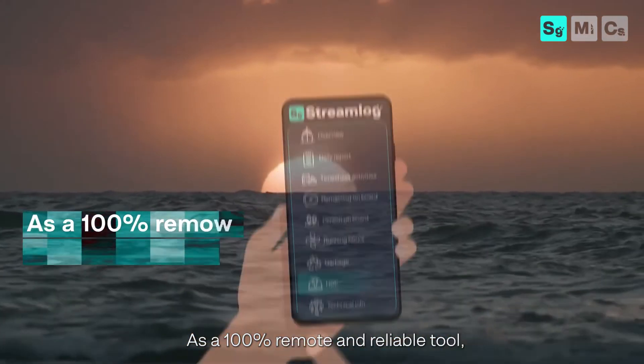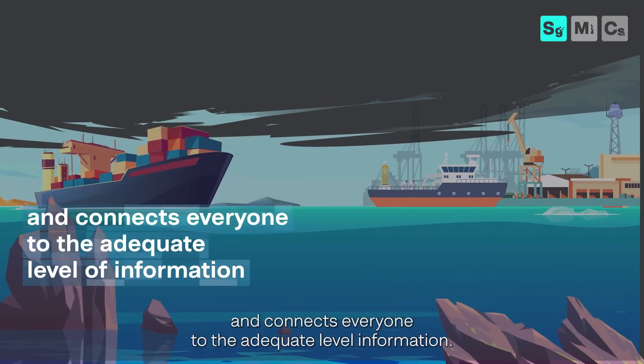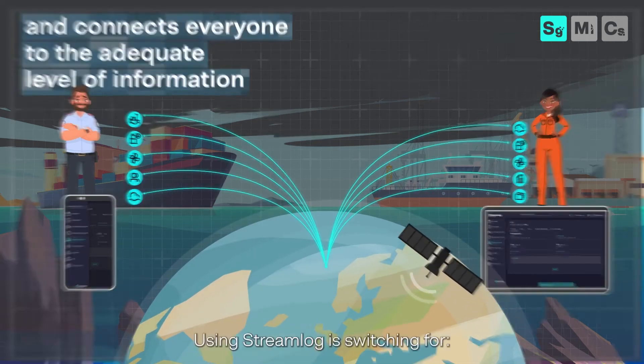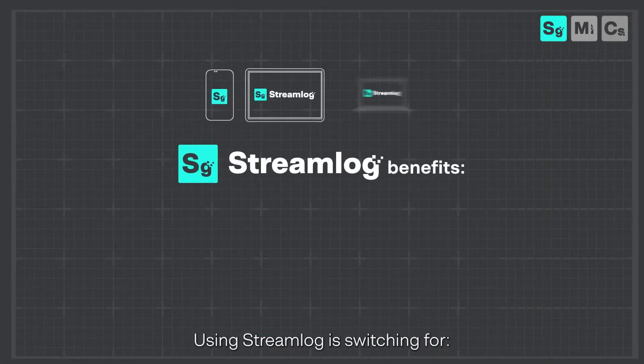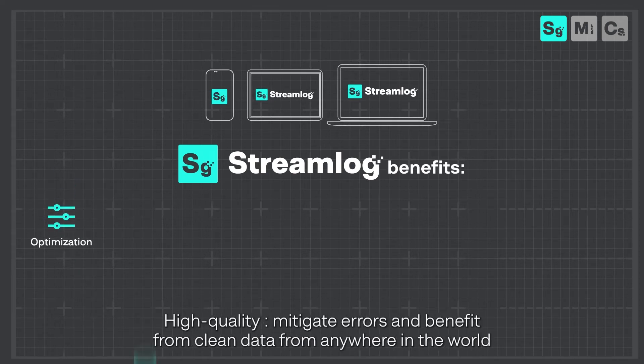As a 100% remote and reliable tool, Streamlog is always available on and offshore and connects everyone to the adequate level of information. Using Streamlog is switching for an optimization, client-first solution with lightweight data consumption, high quality — mitigate errors and benefit from clean data from anywhere in the world.